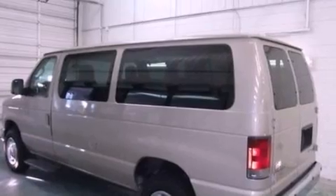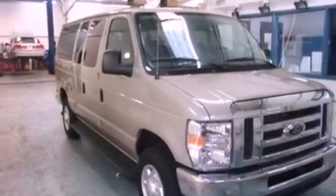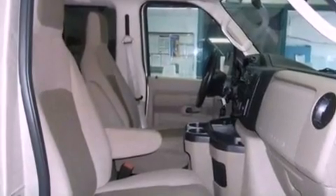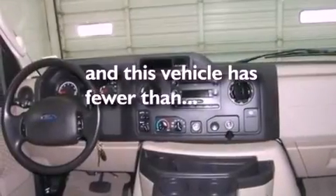Its top features include heater vents for rear-seated passengers, cruise control, a 6-speaker audio system, a CD player, an illuminated driver's side vanity mirror, 12-volt power outlets, privacy glass, a low tire pressure indicator, and a full-size spare tire. This vehicle has fewer than 26,000 miles on the odometer.